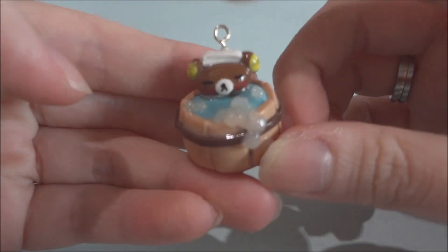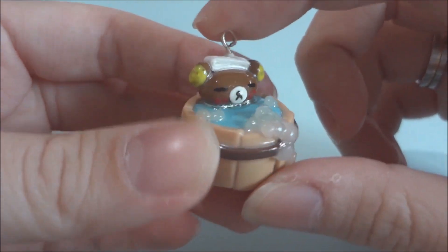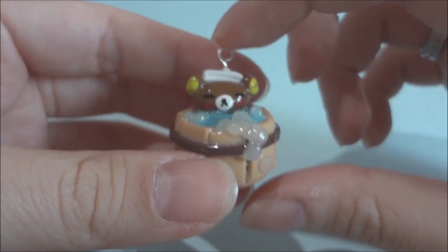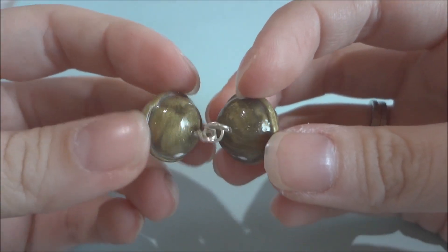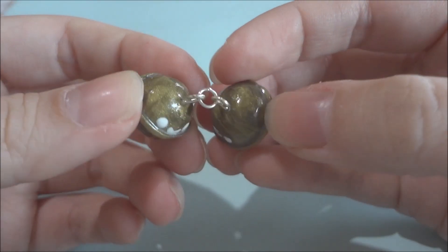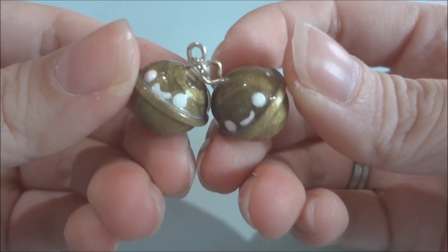Now for the best part — the charms! First there's this Rilakkuma on a hot tub and I just love his expression, just chilling there. All of these charms I'm showing now are the things I asked for in the trade. Next there's these two bells and they're just adorable — they have this really cool glitter effect, I don't know if it's from the clay or not.